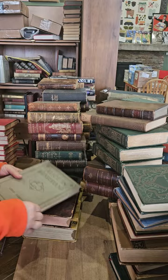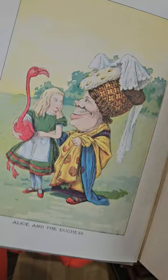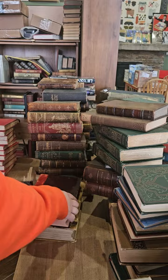Alice in Wonderland — not the flashiest binding in the world but pretty good condition, color frontispiece, Alice and the Duchess. Alice's Adventures in Wonderland by Lewis Carroll, illustrated by John Tenniel, no date — I would guess 1920s-ish.